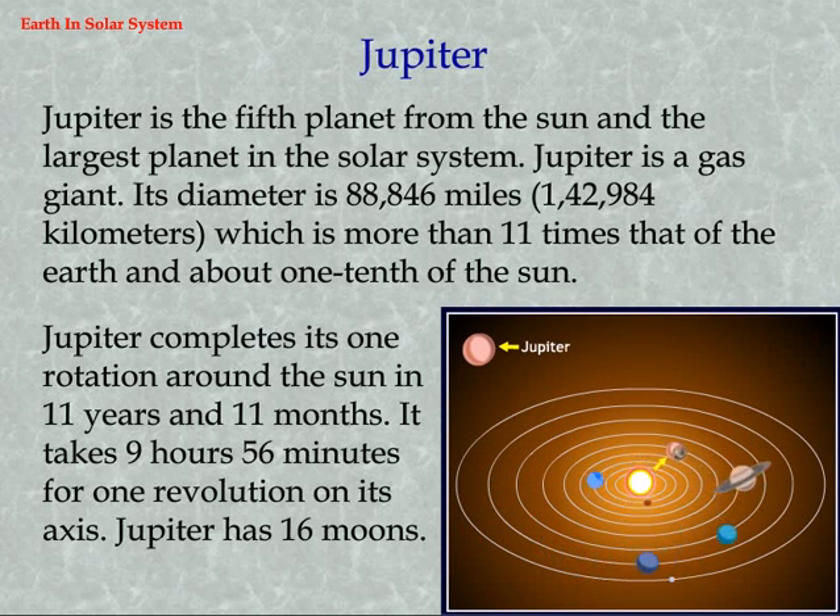Jupiter is the fifth planet from the sun and the largest planet in the solar system. Jupiter is a gas giant. Its diameter is 88,846 miles (142,984 kilometers), which is more than 11 times that of the Earth and about one-tenth of the sun. Jupiter completes one rotation around the sun in 11 years and 11 months, and takes 9 hours and 56 minutes for one revolution on its axis. Jupiter has 16 moons.